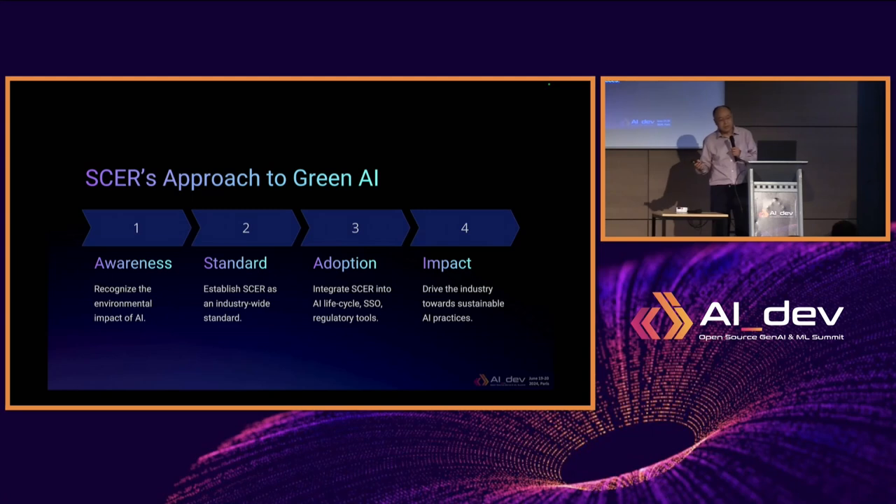A SCER approach to green AI involves three steps. First, we encourage more awareness of the environmental impact of AI. Second, standardization — because the industry currently has no consensus on how to benchmark, categorize, rate, or display ratings. The SCER framework is an attempt to help the industry move toward that goal. Third is adoption: once we have a standard framework, it needs to be integrated into the AI lifecycle, standard-setting organizations, and regulatory tools, which will drive the industry toward sustainable AI practices.